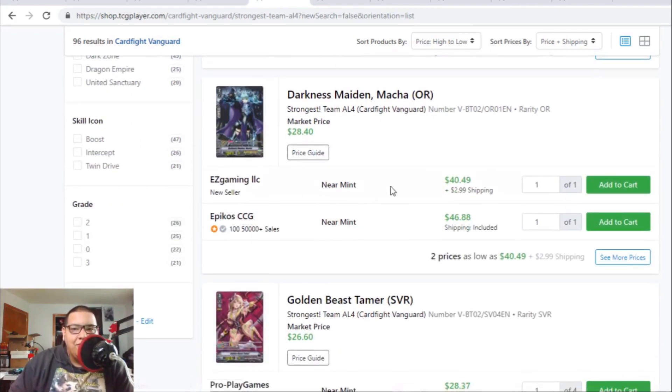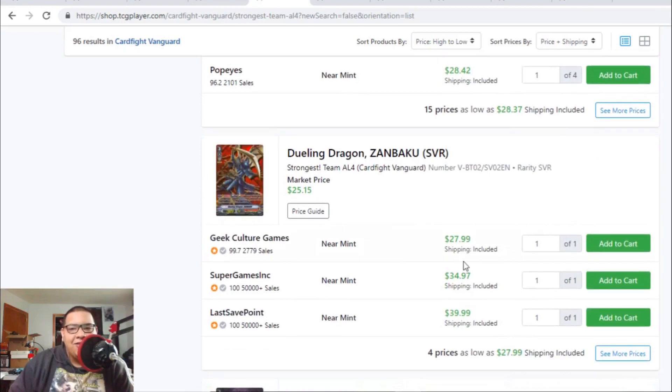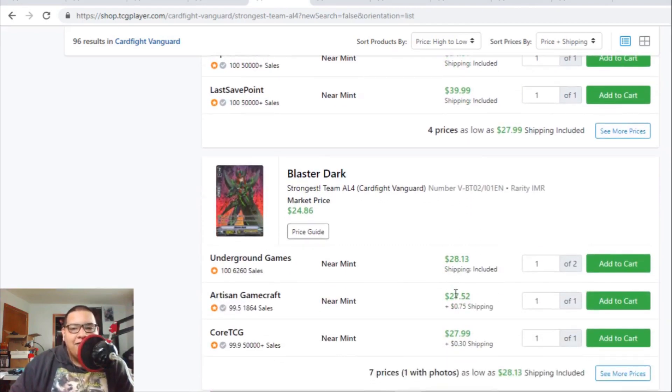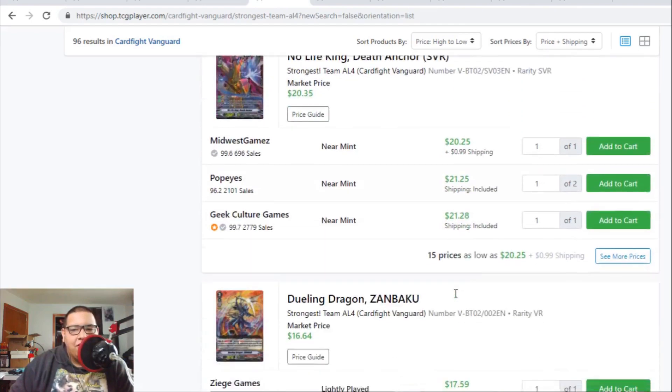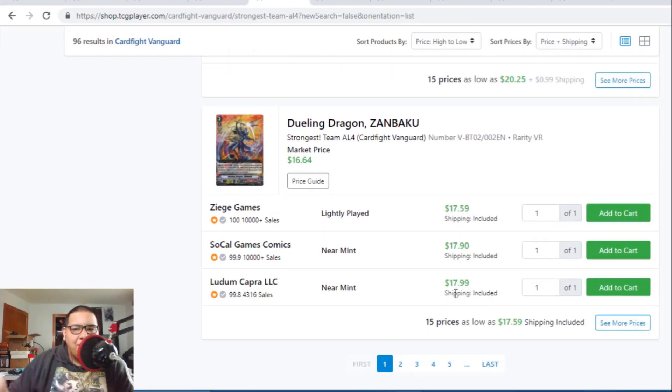Darkness Maiden Macha origin rare is $40 — there's one for $43 and another for $47, so Machas are going up. Blaster Dark Abyss image rares are still $28. Nightmare Doll Alice is still $17 to $18. Death Anchor SVRs are still $20 to $21. Blaster Dark SVRs are about to hit the $30 range — there's one copy left for $28, and after that the SVR Zambakus are $35 to $40.